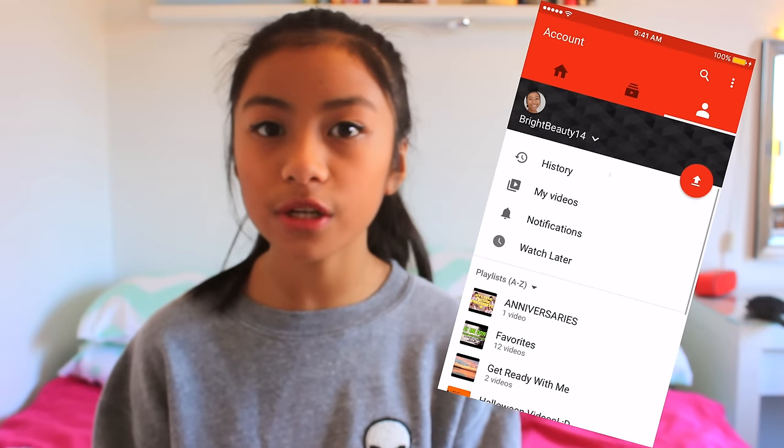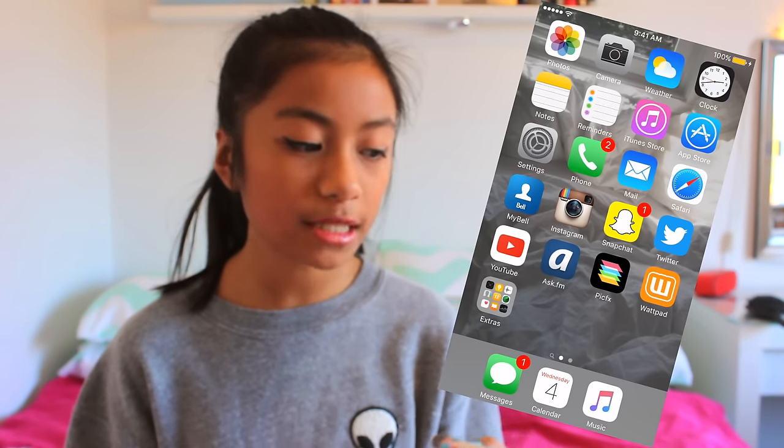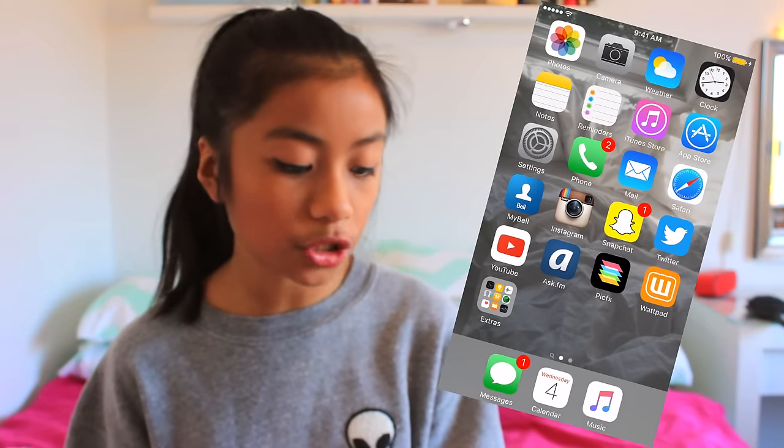I know I haven't posted a video in a couple of weeks but that's just because I decided to take a break to organize myself, get myself together, and plan some videos — and I'm ready to go. Next I have Ask.fm, which is private, but Ask.fm is pretty cool. You kind of just go and ask people questions. It's kind of boring but I just have it there in case I get questions.